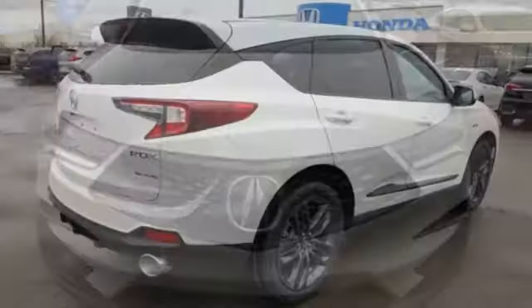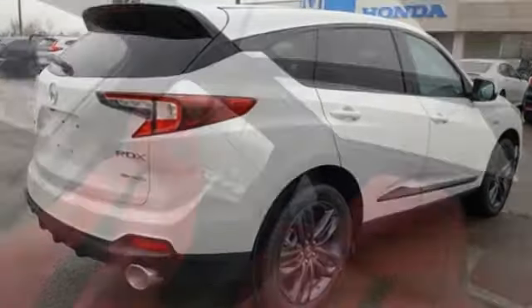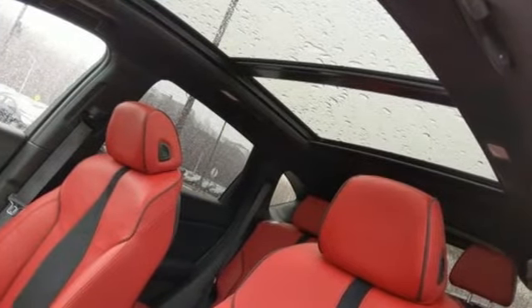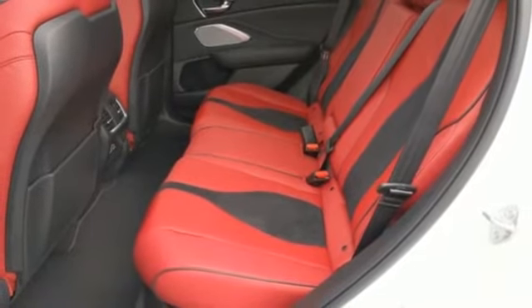It's well equipped with the features you need: streaming audio, power heated mirrors, front heated and ventilated leather sports seats, auto dimming rear view mirror, doors and push button start proximity key.